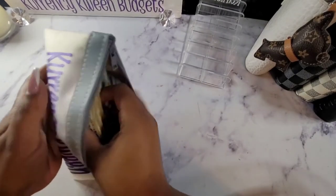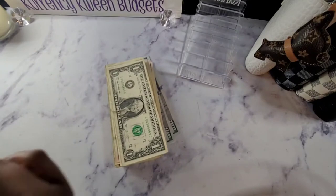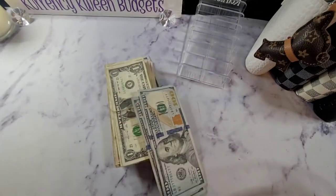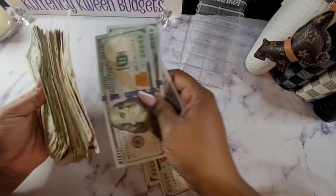So we are going to get this money out and count it. And this is my money bag — you can find this on my Etsy store, the link will be in the description below. So let me organize my money real quick.